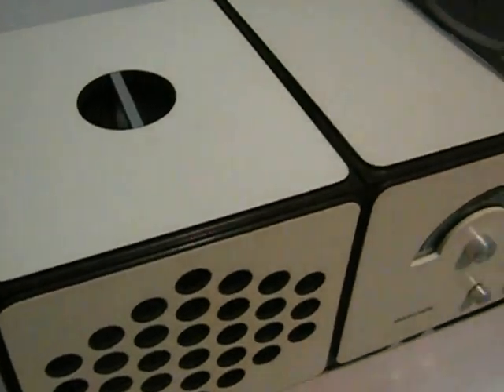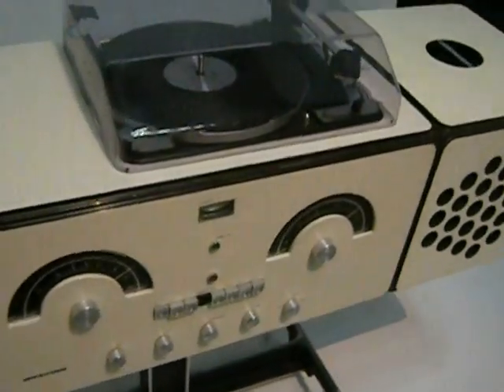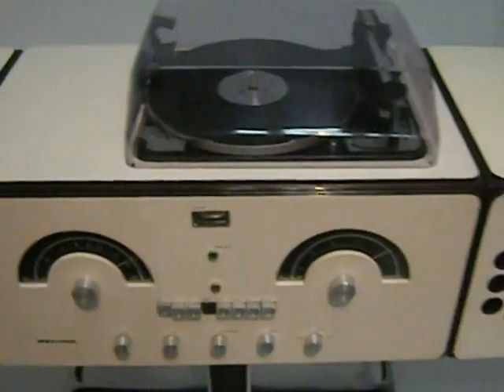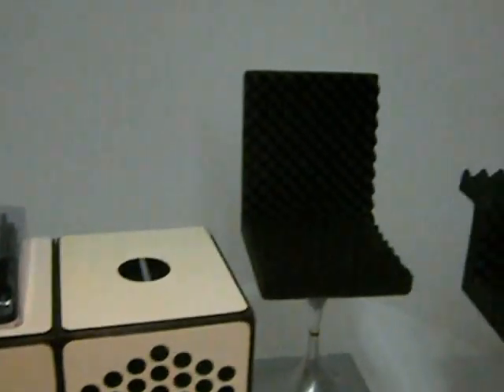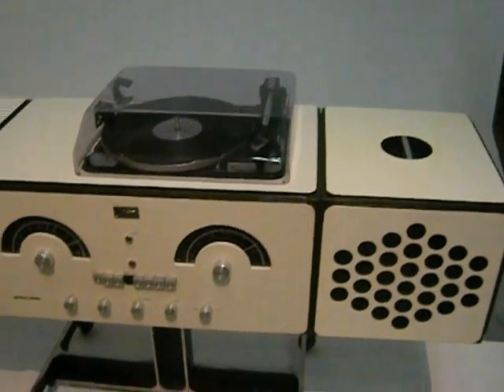1965. Record player hi-fi. Really cool. Beautiful. Looks like Clockwork Orange, you know?